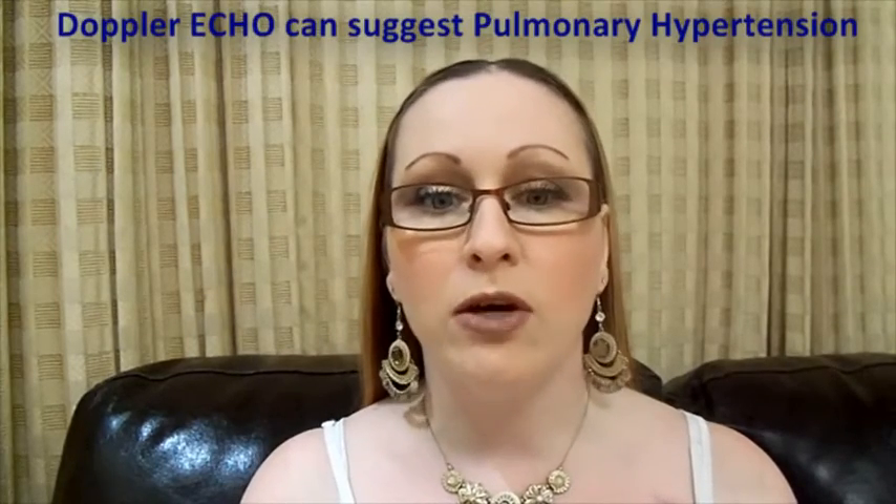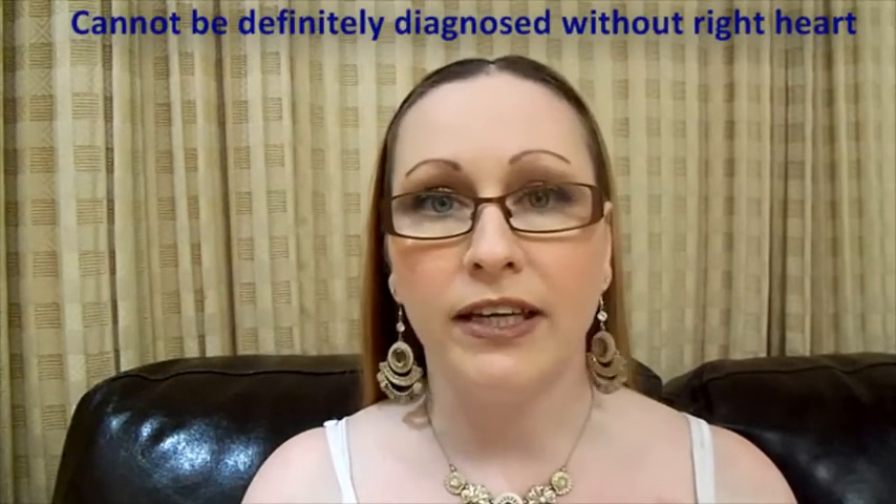Although Doppler-Echo can suggest pulmonary hypertension, it cannot be definitively diagnosed without right heart catheterization.